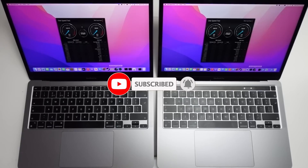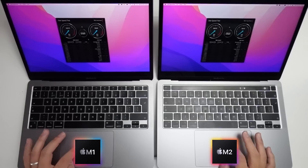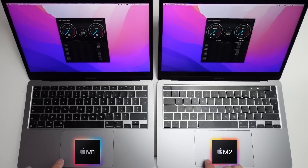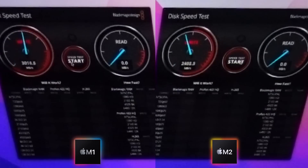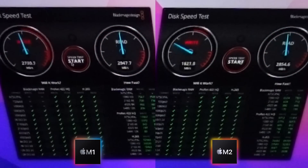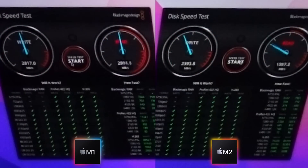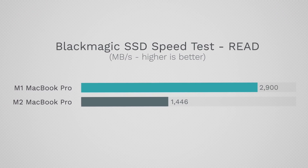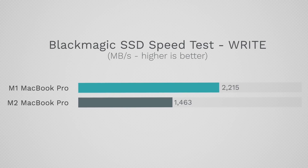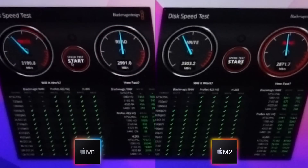The first benchmark we're going to do is Blackmagic's Disk Speed Test. Here we're comparing the MacBook Air M1 with half a terabyte of storage against the MacBook Pro M2 with half a terabyte of storage as well. We can see that the M1's write speed is 525 megabytes per second faster than the M2, and furthermore the read speed is 119 megabytes per second faster as well. This is a much smaller difference than what Max Tech experienced, however it still indicates that there is a substantial downgrade when you go to the M2.